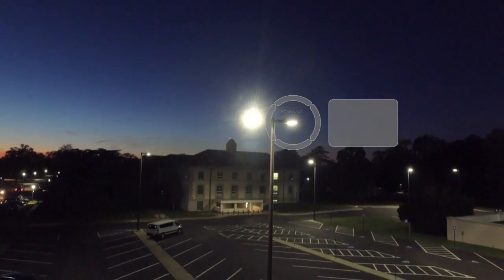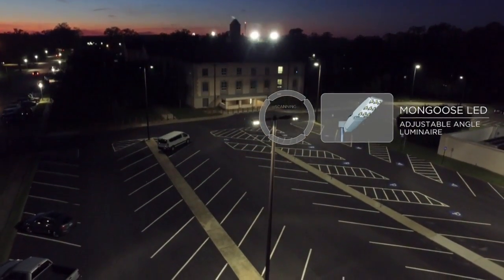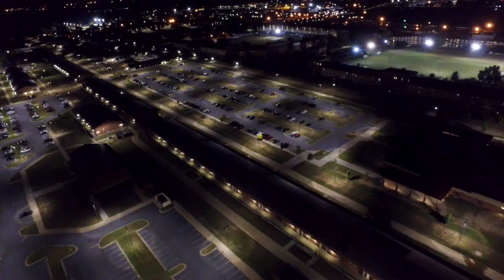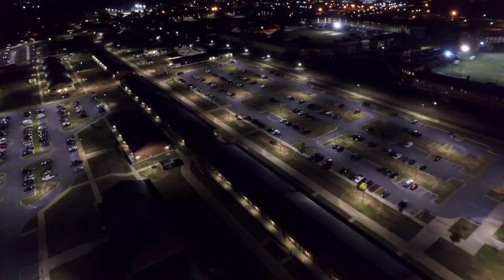Mongoose LED luminaires were used for parking areas to reduce 400-watt high-pressure sodium fixtures. Acuity Brands' LED technology provides even, consistent, full-spectrum light and reduces maintenance costs significantly.